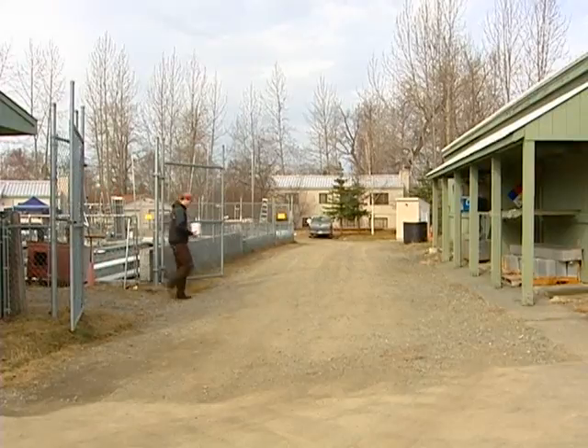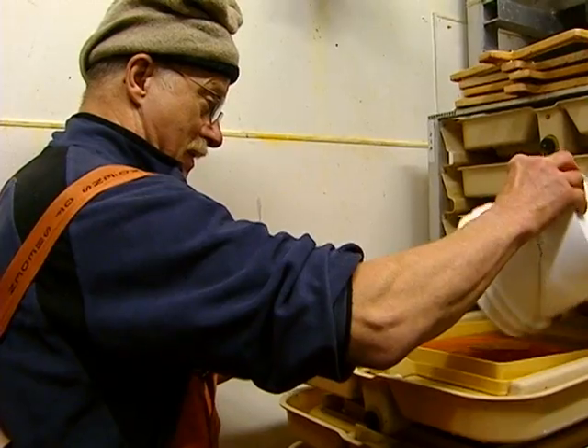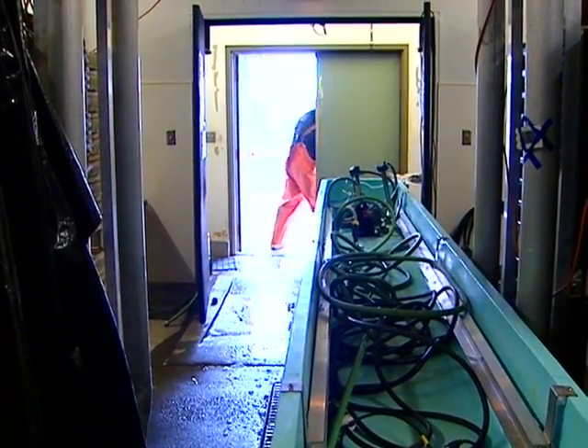With the saline solution, we move them over into the incubation room where they're trayed down and they'll eye up, hatch, and be ready to be ponded in the raceways by the end of June.